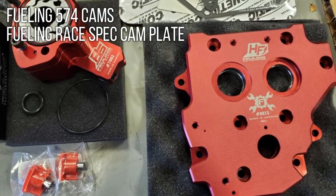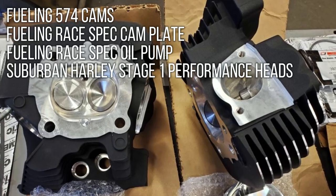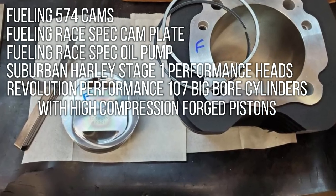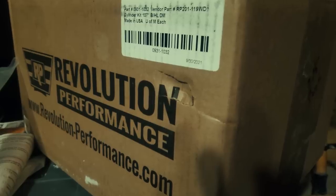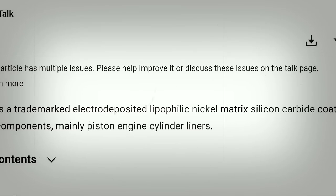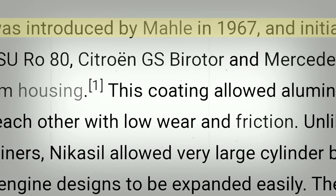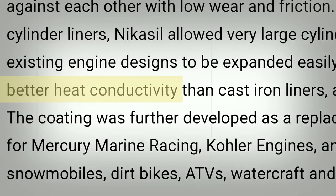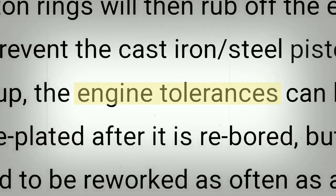I'm going to put all these engine parts into one sentence. So if you guys want to duplicate the build, this is the sentence to listen to: The Fueling 574 cams, the Fueling Race Spec cam plate, Race Spec oil pump, the Suburban Harley Stage One performance heads, the Revolution Performance 107 big bore kit with high compression pistons. Revolution Performance is basically the only company right now that does Nicosil lined cylinders. Nicosil is a trademarked electro-deposited lipophilic nickel matrix silicon carbide coating for engine components, mainly piston engine cylinder liners. It was introduced by Mahle in 1967 and initially developed to allow Wankel engine apex seals to work directly against the aluminum housing. Nicosil ultimately creates better heat dissipation and allows for tighter engine tolerances. And then of course the dyno tune.